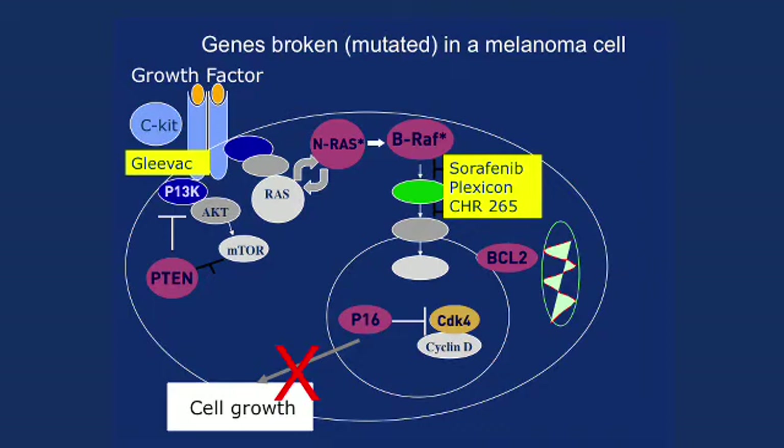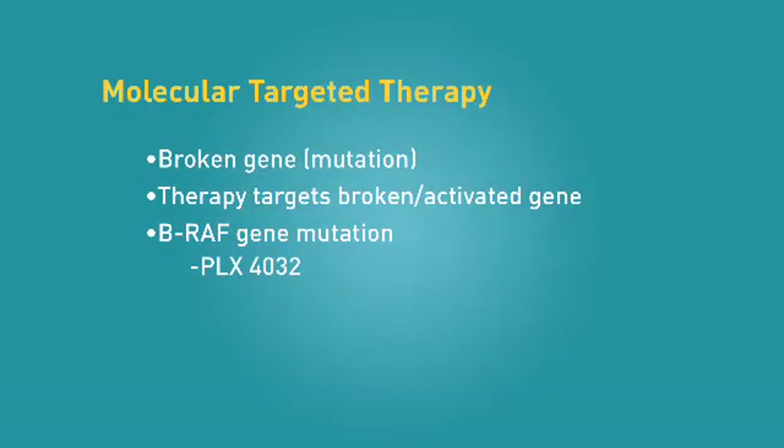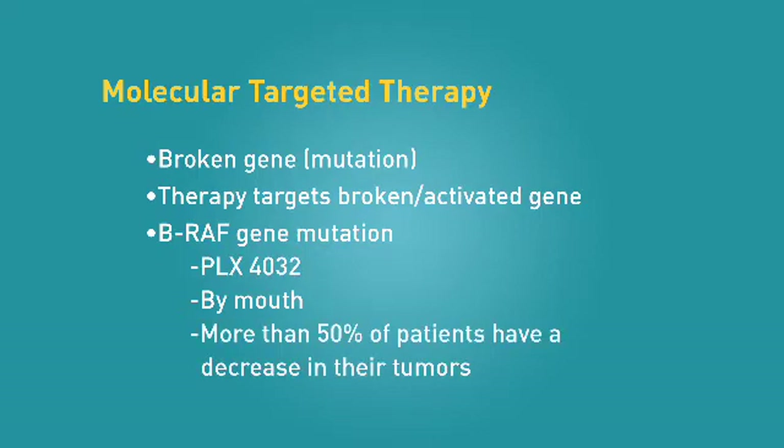In approximately 40% of melanomas, there's a mutation in a gene called BRAF — a gene that's broken or activated — and as a result, cells are rapidly dividing. There are therapies that specifically target this broken BRAF gene. The first agent looking particularly exciting is known as PLX4032, a pill that has exquisite sensitivity for targeting the broken BRAF gene and essentially puts the brake on melanoma cells. In ongoing clinical trials for patients who have BRAF mutant advanced melanoma, the shrinkage rate ranges between 50 and 80%, which is unprecedented activity. In these studies, we sample a patient's melanoma, test to see if the gene is broken, and then enroll patients on these new targeted therapies.